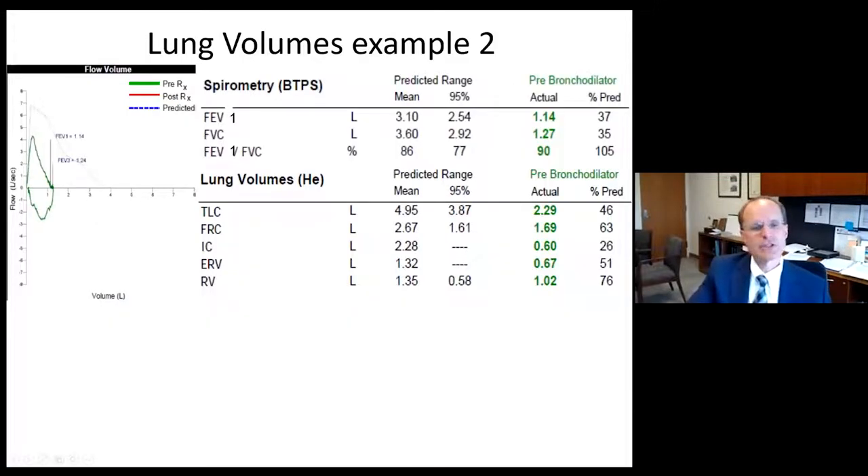Here's an example of a patient with a flow volume loop showing reduced peak flow and a very low FVC at only 35% of predicted. The FEV1 is symmetrically reduced at 37% predicted, and the FEV1 to FVC ratio is a little high, suggesting rapid airway emptying. Restriction is defined by the TLC being low, and the TLC is in fact 46% of the mean at 2.29 liters. The FRC and RV are low-normal, relatively preserved compared to TLC — a pattern of low FVC, reduced TLC defining restriction, with relative preservation of FRC and RV.